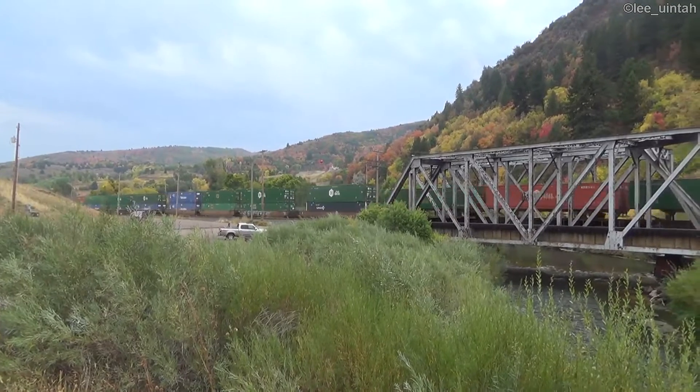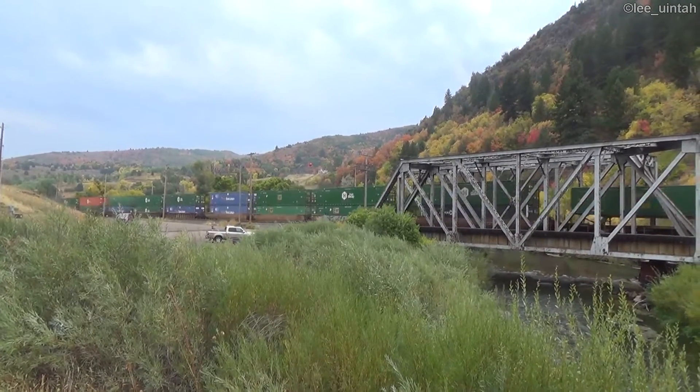Today is the 19th of September 2020, here at Mountain Green, Utah.